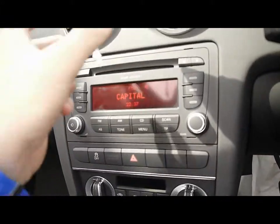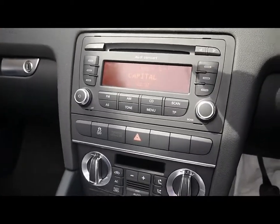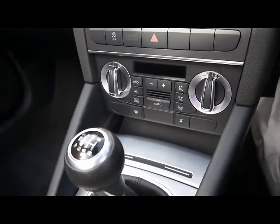In the front we have the Audi Concert Entertainment System, which is an FM player, AM player and a CD player. The car also has dual zone digital climate control.